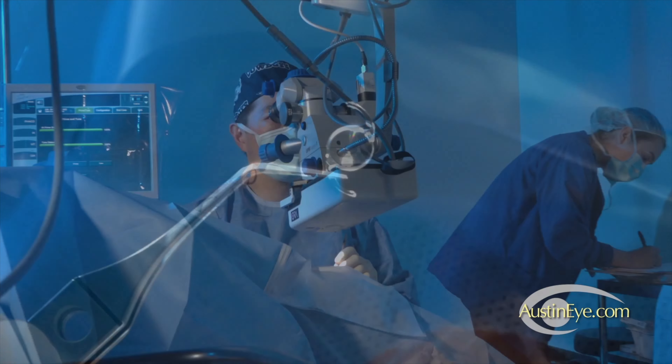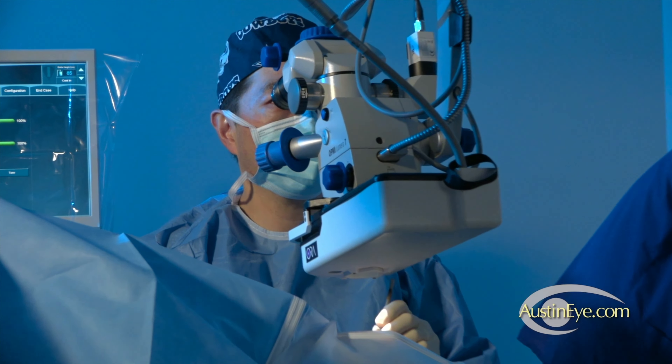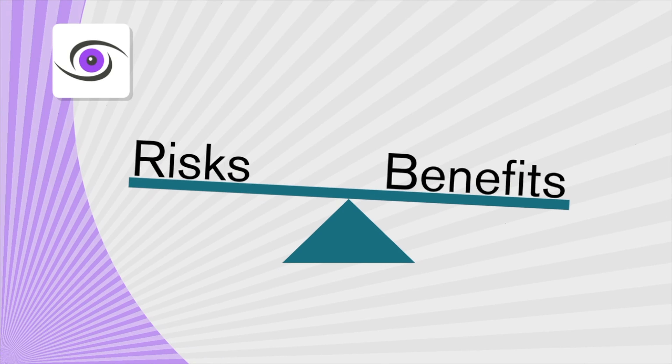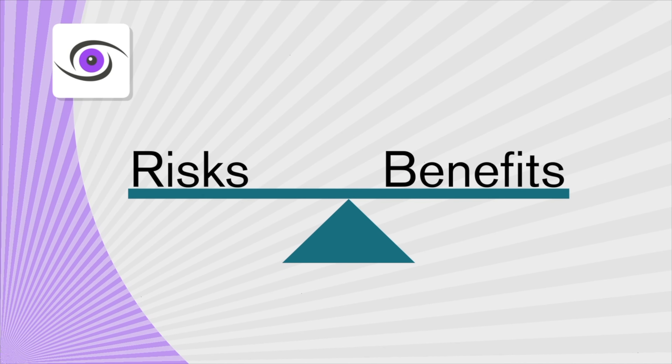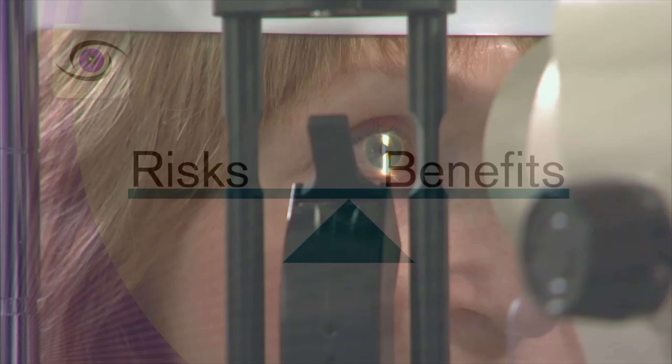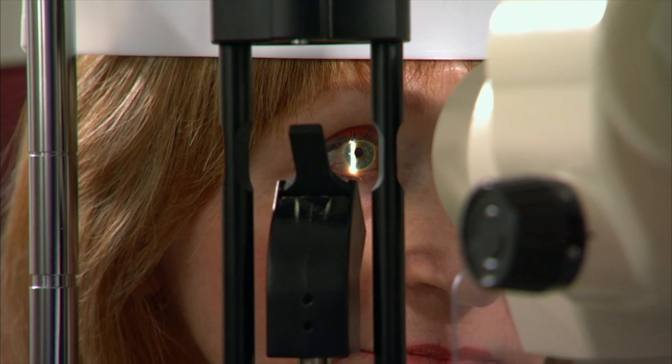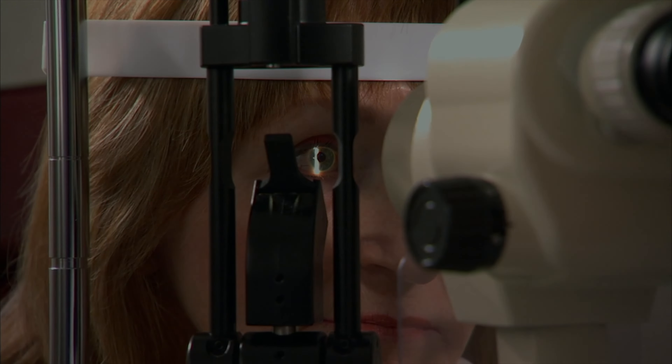Having premium lens replacement, like any other medical procedure, has both risks and benefits associated with it. Even with the best of care, you could experience some of the side effects or complications mentioned in this program.